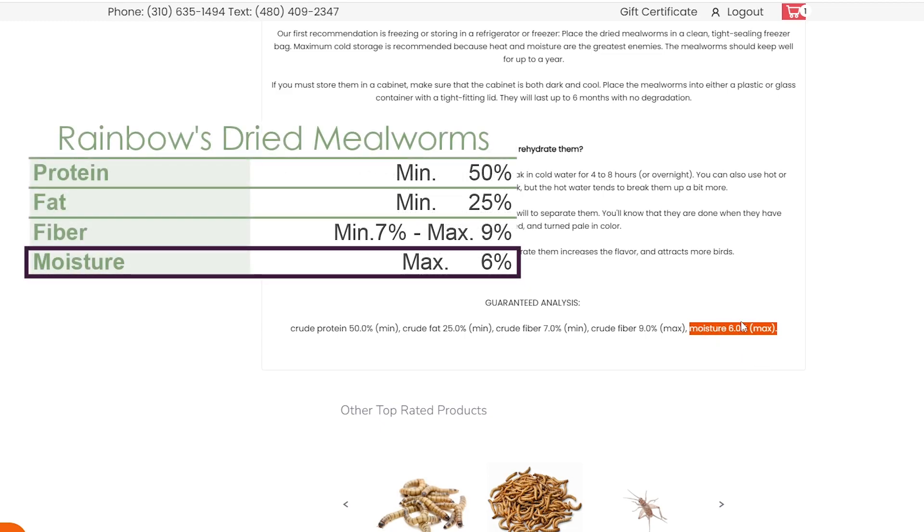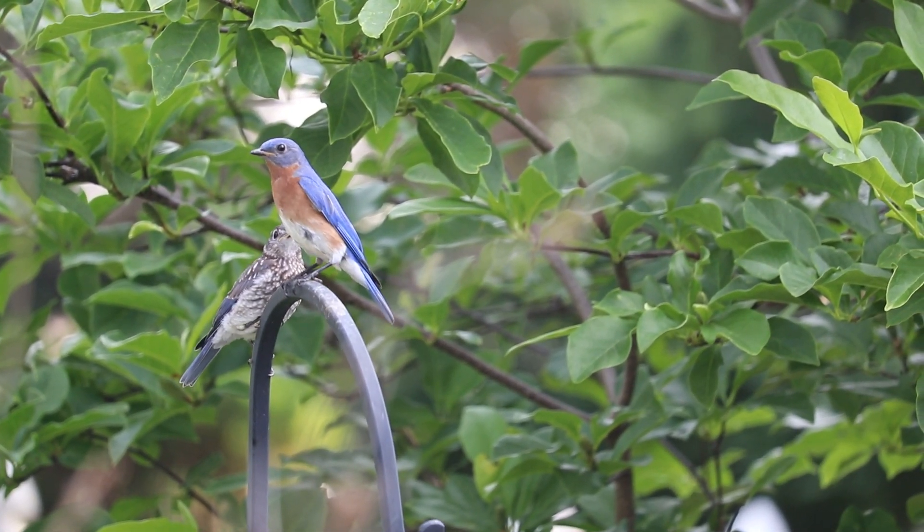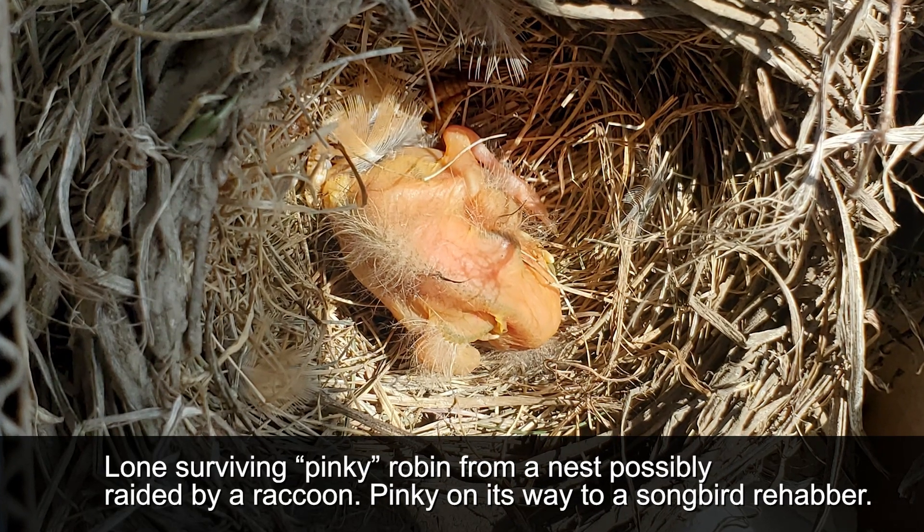Moisture content and hydration is one reason live mealworms start to win in certain situations. During the songbird nesting season — spring and summer — birds provide their young with a diet of mostly insects. For nestlings, live bugs, larvae, and berries are their only source of hydration. If you're considering mealworms to supplement your birds during nesting season, this is a time where you'd want to spend a little extra and buy live mealworms.